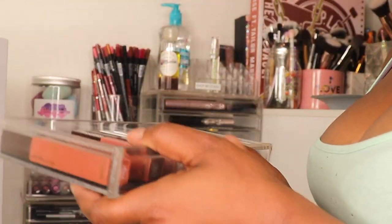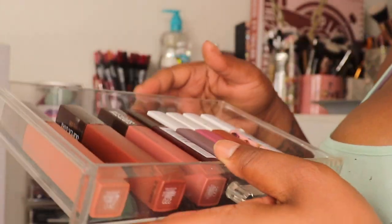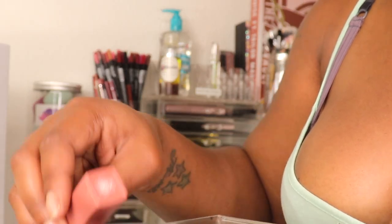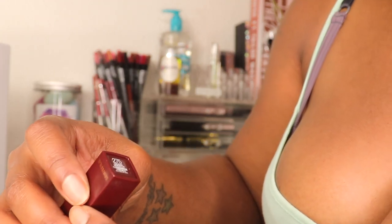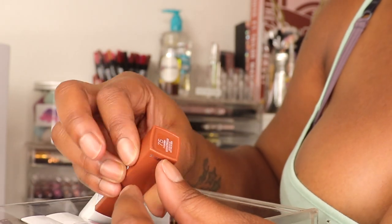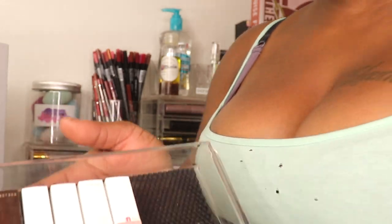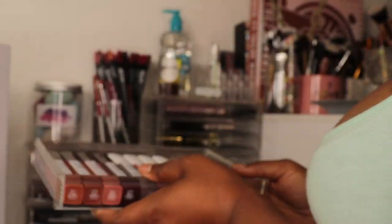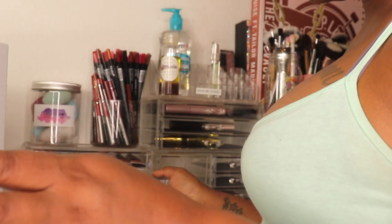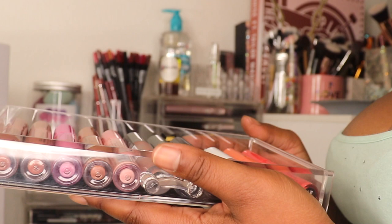The second drawer is gonna be all my Maybelline Super Stays. I have cocoa hazelnut, mocha, huntress, lover, fighter, and loyal — every last one of these stay. Y'all know I'm a fan for my Maybelline.